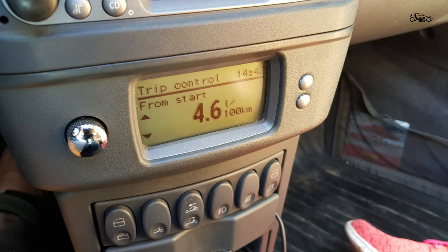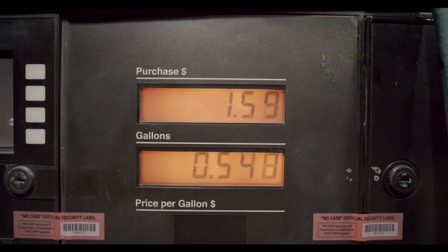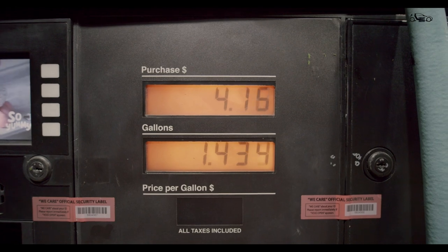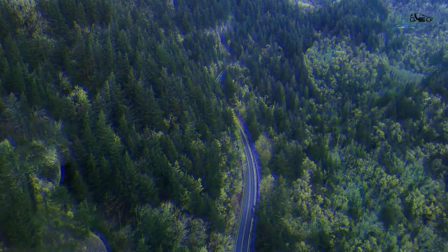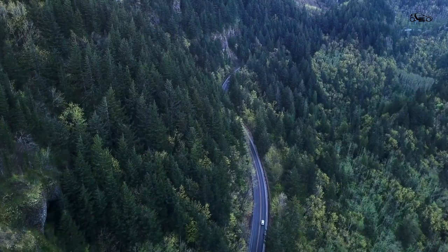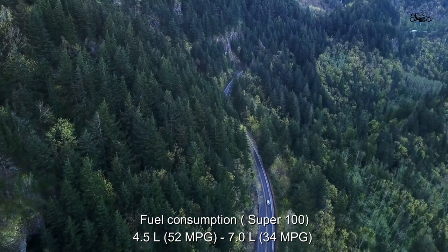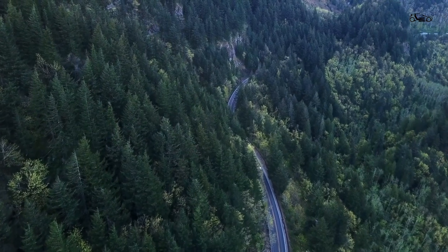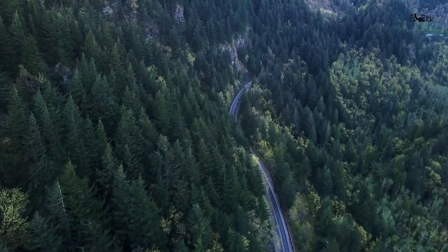The next thing is fuel efficiency. The Roadster is a pretty fuel efficient car, mostly due to its weight and little turbocharged engine. Even with a fuel tank that has a capacity of 35 liters, you won't visit the gas station that often. Average fuel consumption for me is from 4.5 liters to 7 liters per 100 kilometers — which means many smiles per mile.